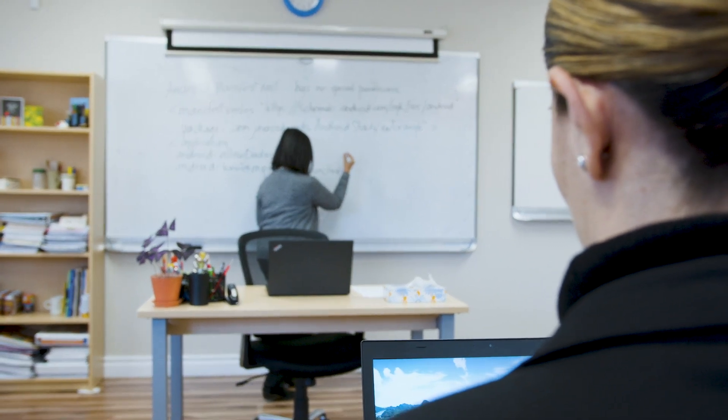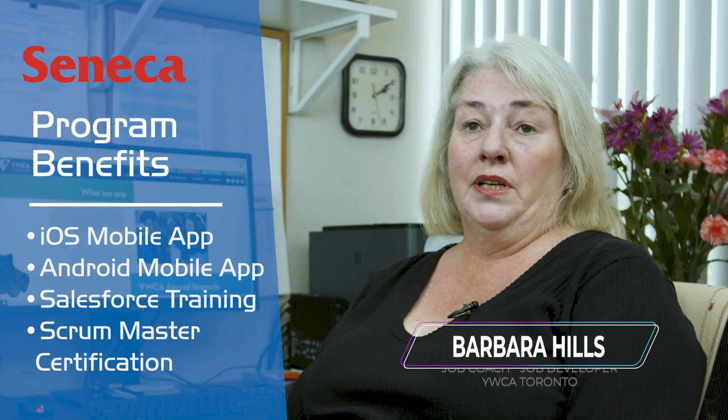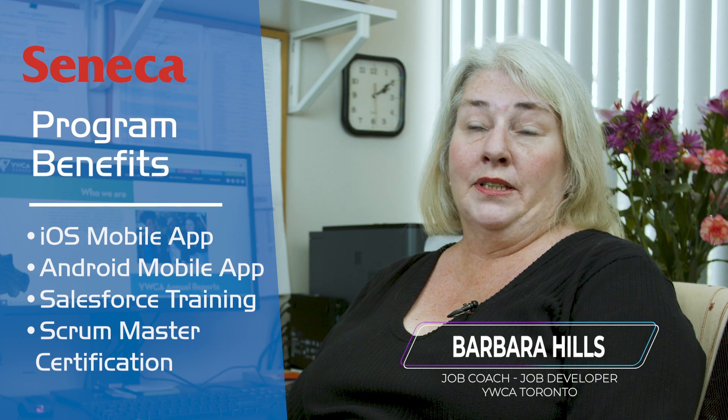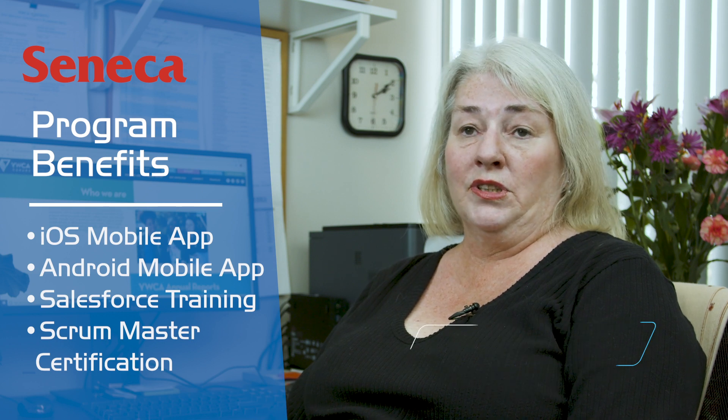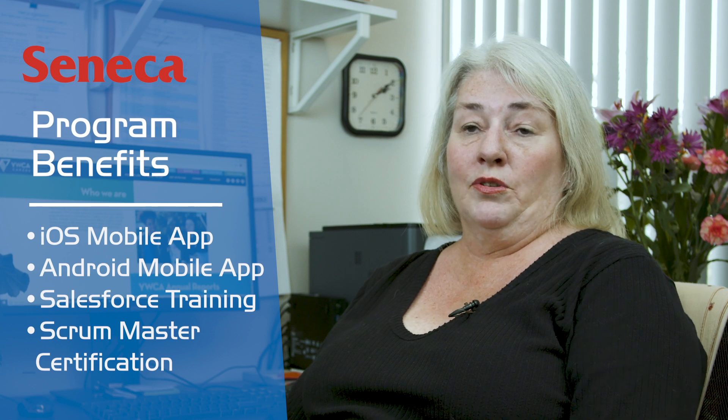The iOS and Android mobile application developer program is a training program for women who have a background in IT and want to get into a career path in the information technology industry here in Canada. We work with our partners Seneca College, and they get to learn how to develop iOS and Android mobile apps. They also get to learn Salesforce and get a chance to earn their certification as a Scrum Master. All three programs together really help them gain new skills to go out and start looking for work.